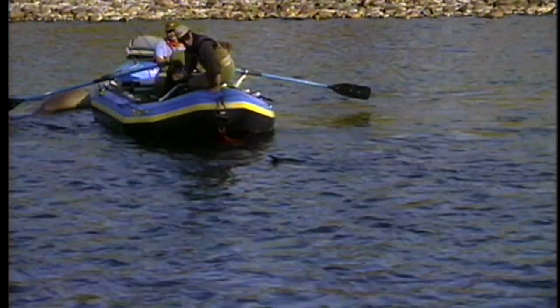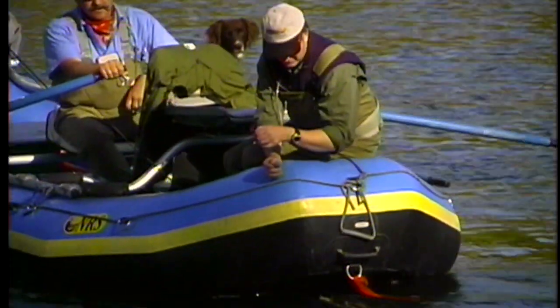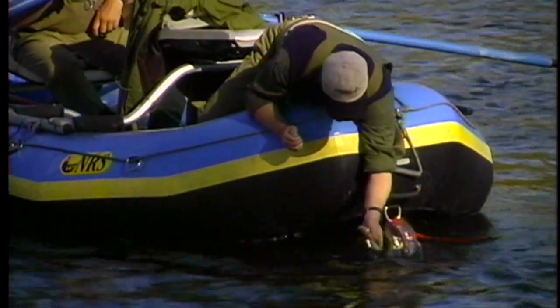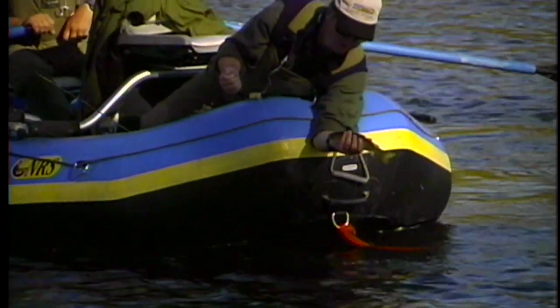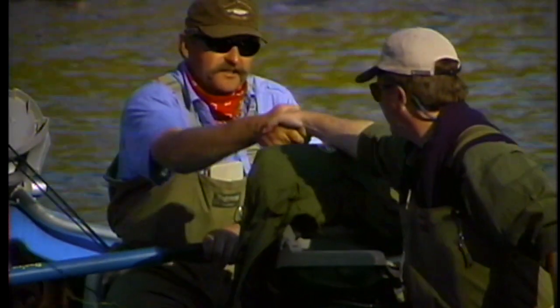This is my first cutthroat! If that's your first cutthroat, aren't you supposed to kiss it or something? Isn't that a tradition? No, I don't kiss fish. That's a Western Canadian tradition. There you go — congratulations on the first cutthroat.